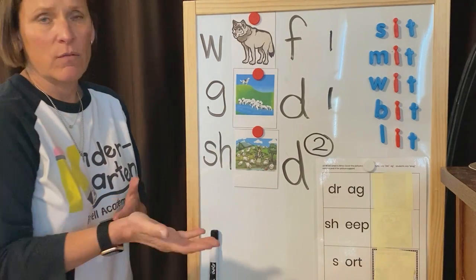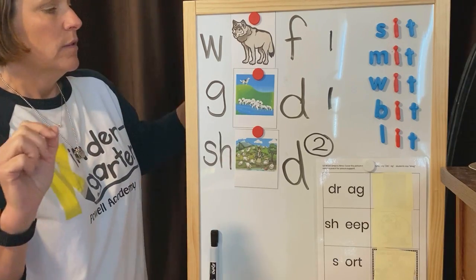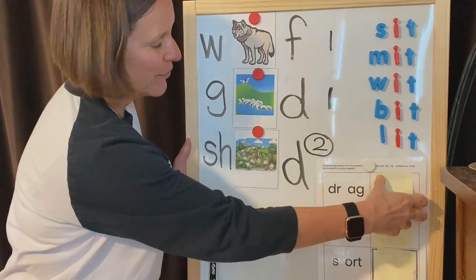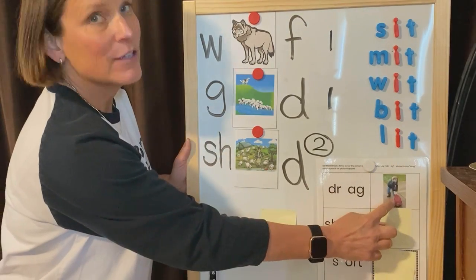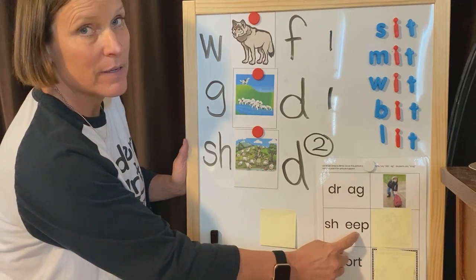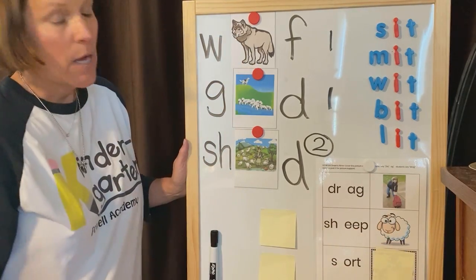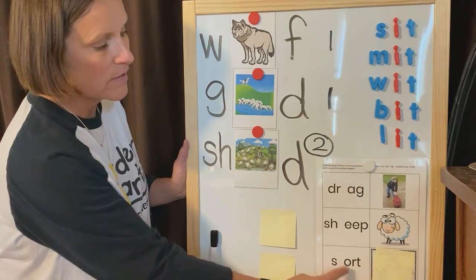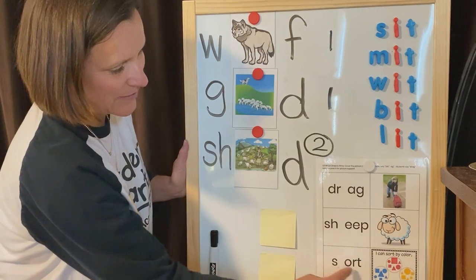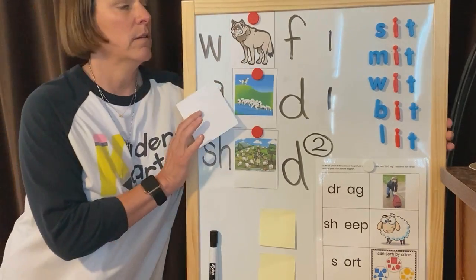Alright, now we're gonna blend some onset and rimes. I'm gonna say the two parts of a word and I want you to blend it to make a word. Blend these sounds to make a word: dr - ag. Good — drag. The word is drag. Everybody: dr - ag — drag. Blend these sounds to make a word: sh - eep — sheep. The word is sheep. Blend these sounds to make a word: s - ort — sort. The word is sort. Good, nice job.